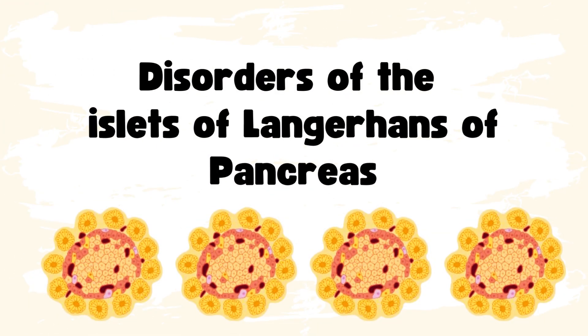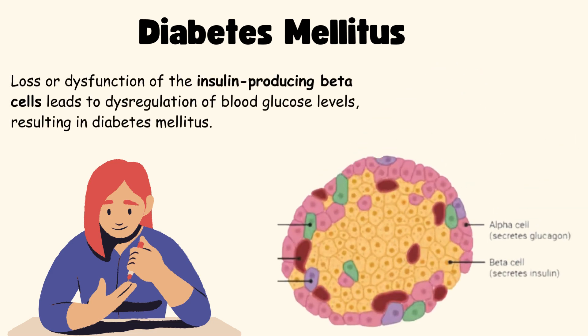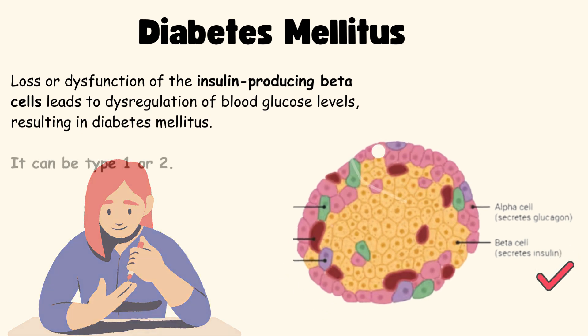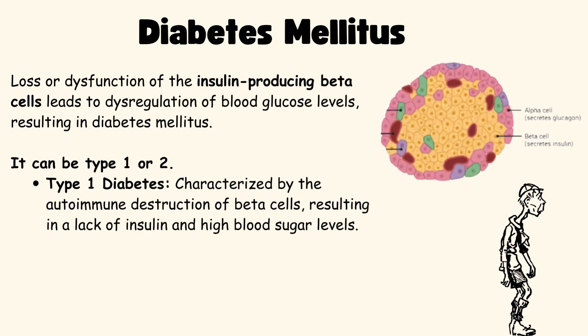What are the disorders of the Islets of Langerhans? Diabetes mellitus: loss or dysfunction of the insulin-producing beta cells leads to dysregulation of blood glucose levels, resulting in diabetes mellitus. It can be either Type 1 or Type 2. Type 1 diabetes is characterized by autoimmune destruction of beta cells, resulting in a lack of insulin and high blood sugar levels.